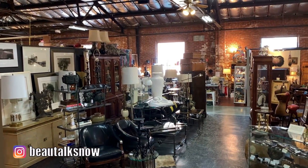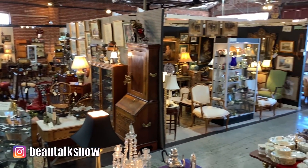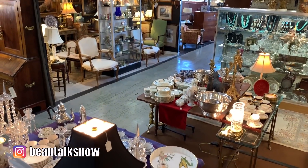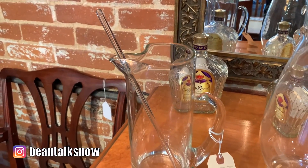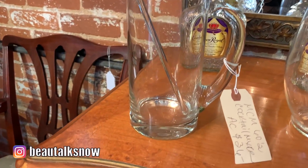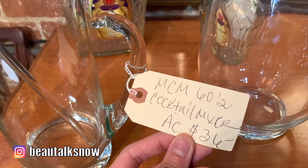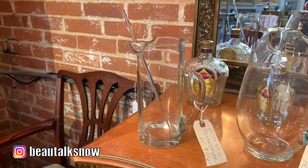Each of the antique stores that I visited had hundreds of booths to look at and I was actually quite surprised to see the variety of pieces that these vendors had curated to sell. This glass cocktail mixer was very similar in style to a pitcher that I thrifted in last weekend's video. Here it was selling for $36 and I was lucky enough to score mine for $1.75.